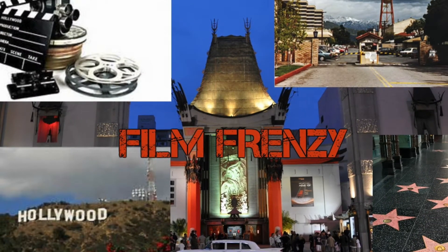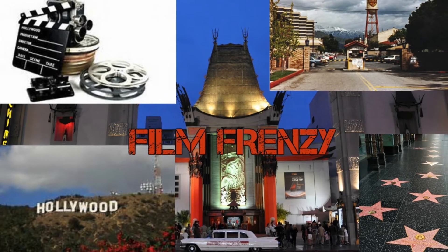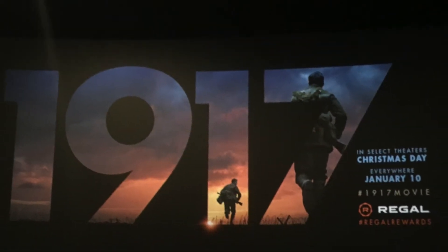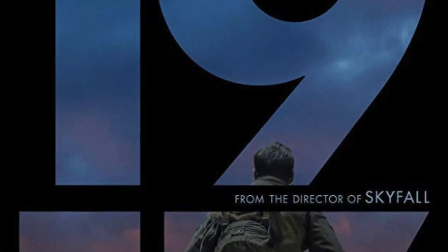Wow. Just... Wow. Hello, it's FilmFrenzy, and I'm back with my latest movie review, this time of 1917, which I saw last night at an early screening. This is a Sam Mendes-directed World War I movie.